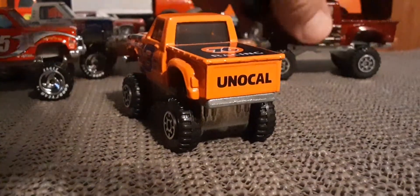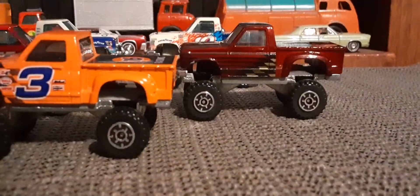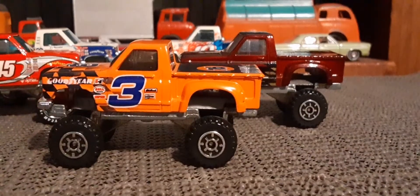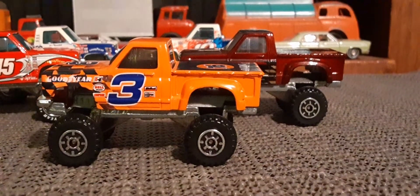Yeah, I like that one. And then I like the original one — that's my second favorite. Pretty cool trucks. Thanks for watching, everybody.